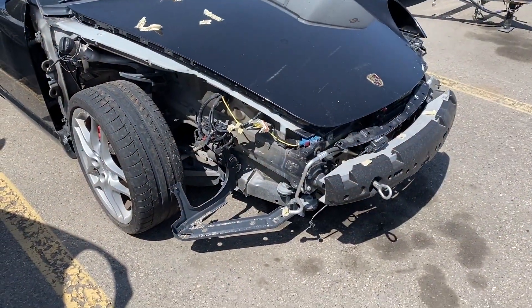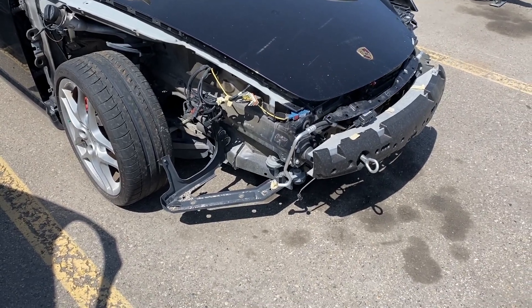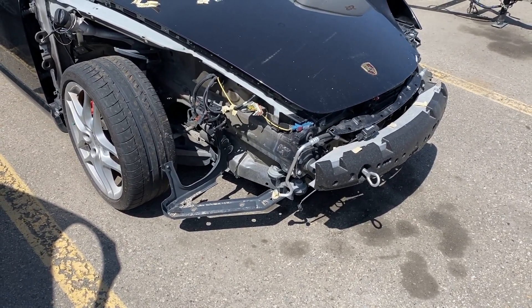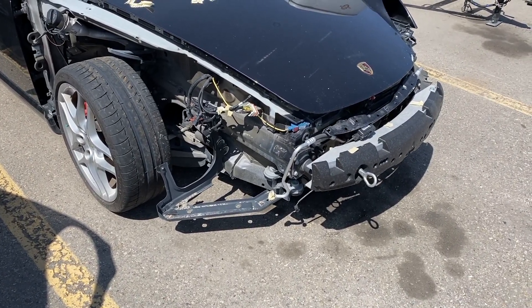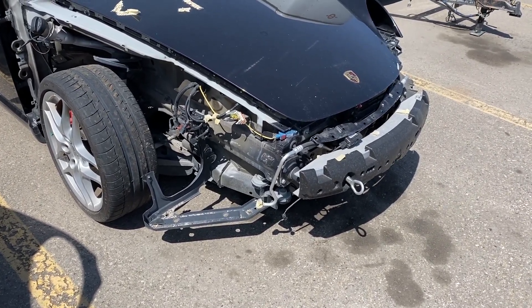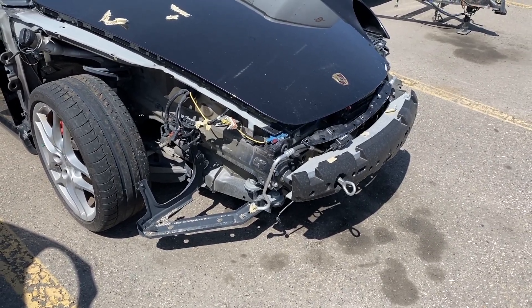Let's look at this Porsche here closely. Obviously, it's been in a front three-quarter collision. We have the right side fender, which has been stripped off the car, as well as the headlights and the bumpers and so forth. Just looking at this car, I'm going to guess a $10,000 repair, plus or minus.